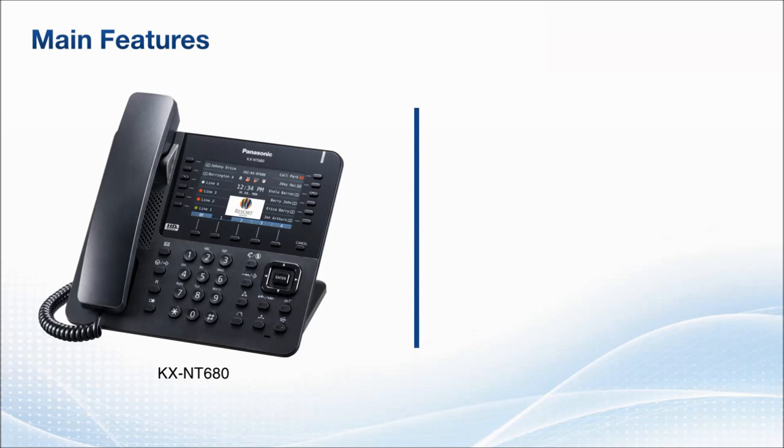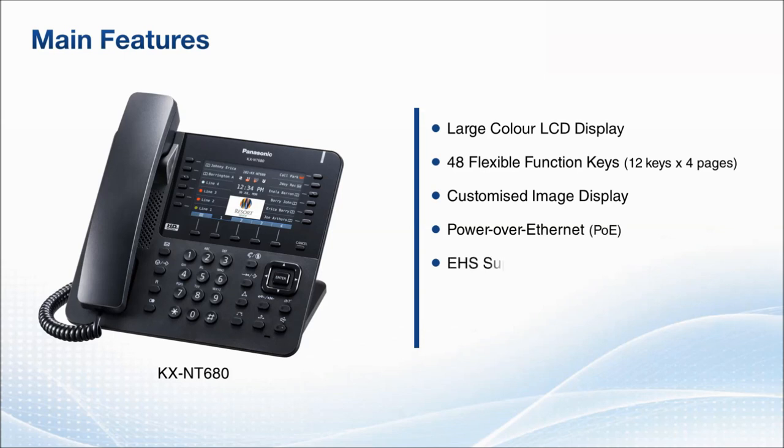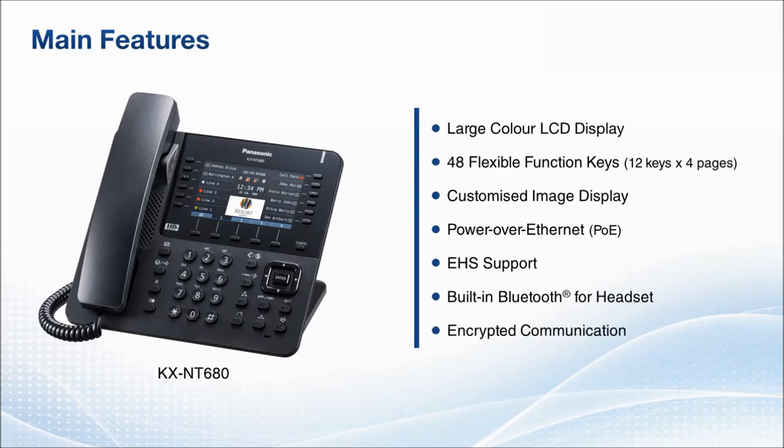These features include a large-color LCD display that makes information easily available at a glance, 48 flexible function keys to register frequently used numbers, a customizable image display to help you integrate corporate branding and information into the display throughout your organization, Power over Ethernet to free it from power outlets and power supply cables, EHS support and built-in Bluetooth for headsets to enable hands-free conversations while working and improve work efficiency.